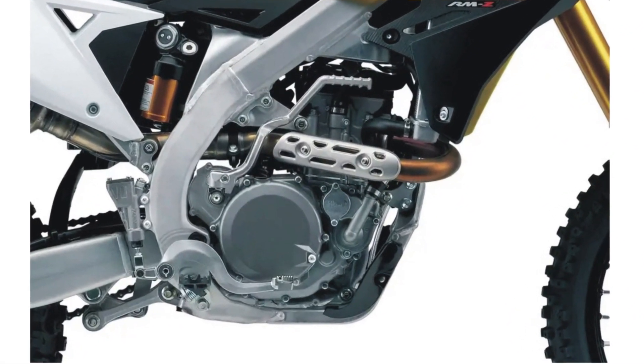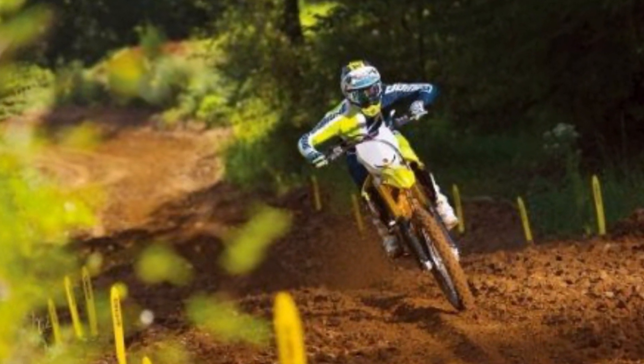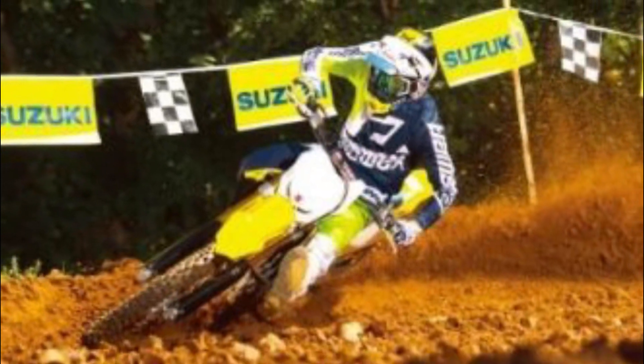The 449 cubic centimeter liquid-cooled four-stroke four-valve DOHC engine delivers high peak power and excellent throttle response. It features advanced fuel injection for smooth power delivery, high efficiency, and reliability. The bike's throttle body design enhances the rider's connection to the engine.